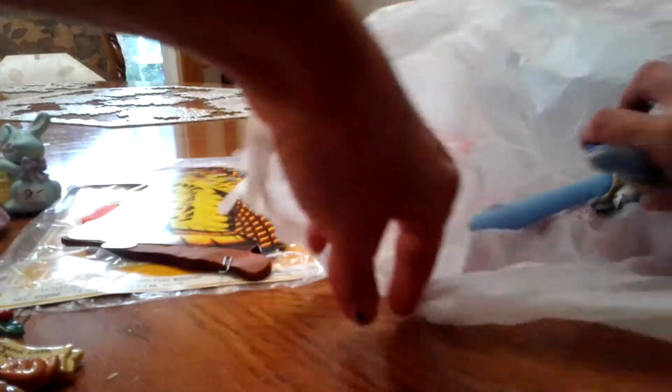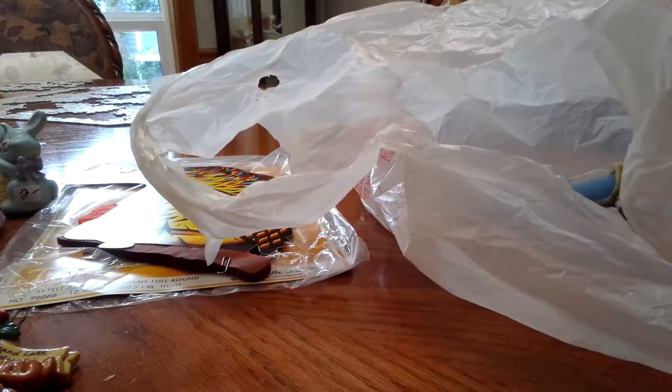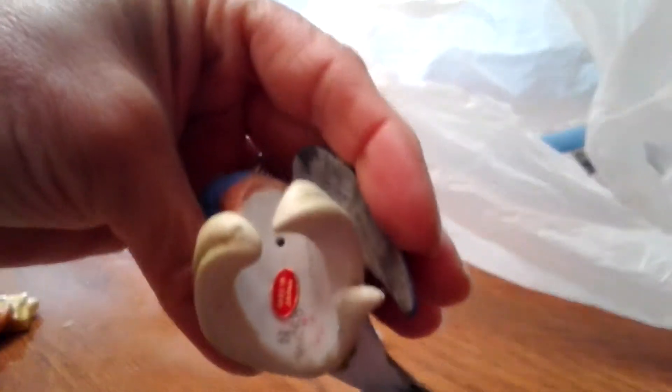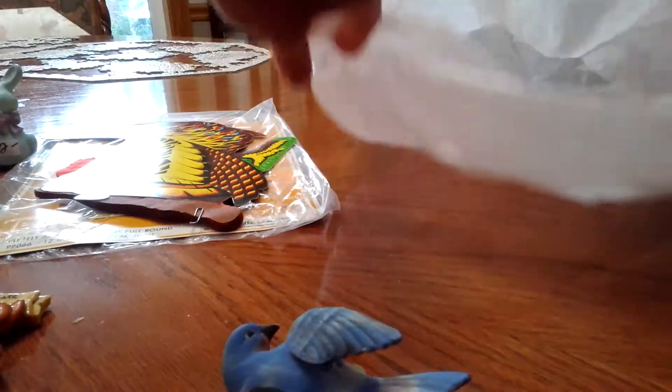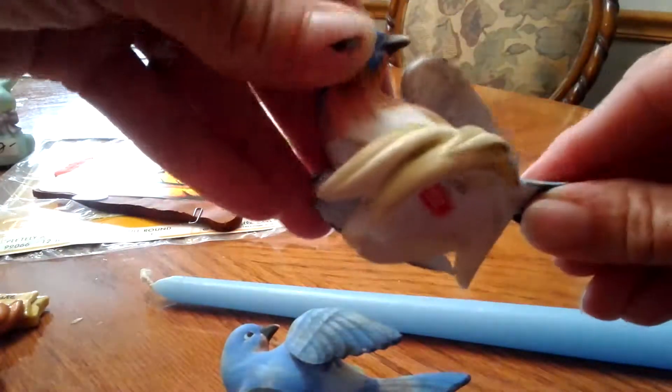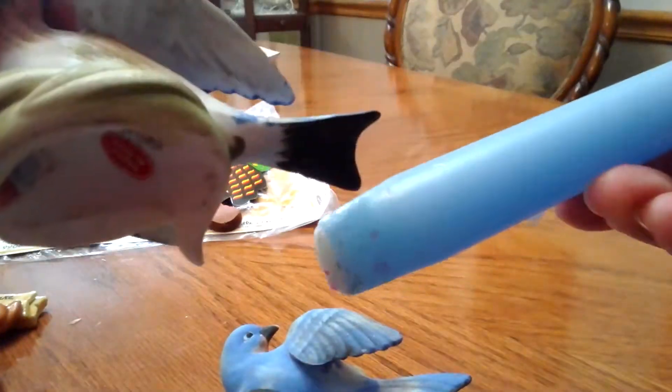I got these two candle huggers — they're bluebirds, a dollar a piece. I'm going to get pink or white candles for them. They're stamped with a Japan sticker. I love bluebirds. They also had cardinal ones the first day but they were expensive and gone when I went back. The cardinal ones were on white candles also stamped Japan, which was really cool — I've never seen that before.